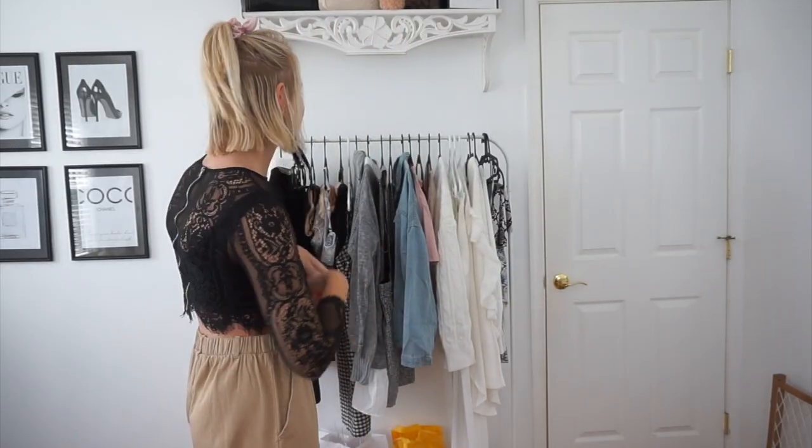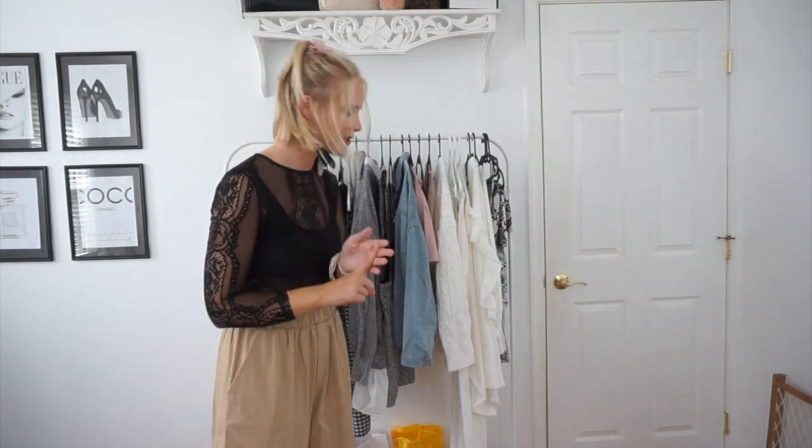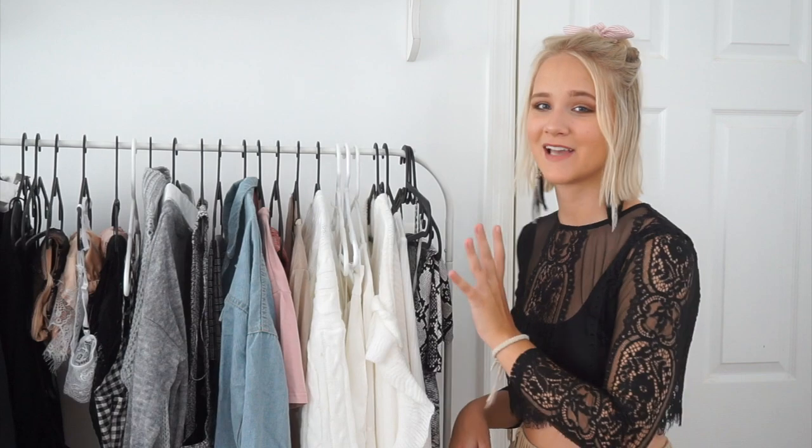So to go over everywhere that I shopped: I placed a huge order at Shein — all of these clothes on this side are my Shein clothes. I also shopped at H&M, Abercrombie, Forever 21, and Target. My outfit today is actually part of this haul. My shirt is from Shein — it's just a long sleeve black lacy top with a Boohoo bra under it — and these pants are from Target, big oversized cargo pants that are really comfortable.